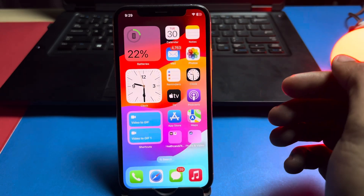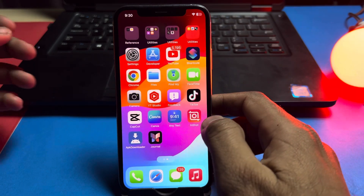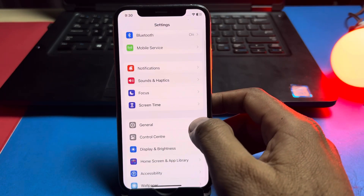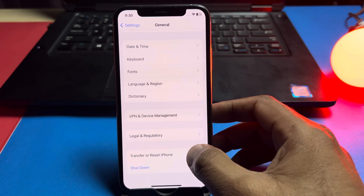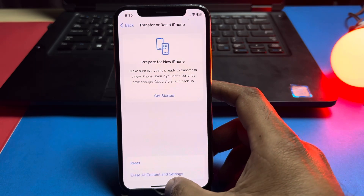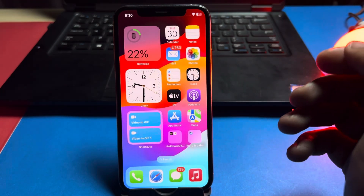If that method doesn't work, move to the next solution. Open iPhone Settings again, tap on General, scroll down, tap on 'Transfer or Reset iPhone', tap on Reset, then 'Reset All Settings', and confirm. After that, try to charge it again.